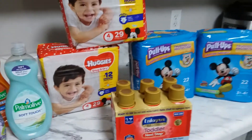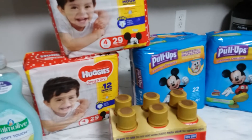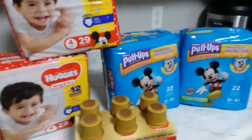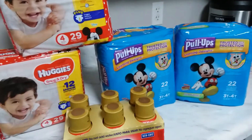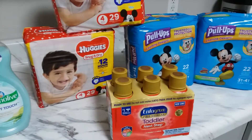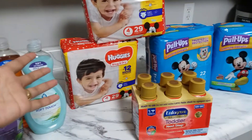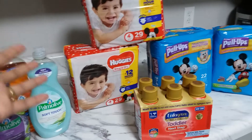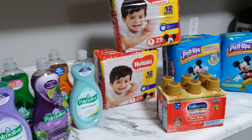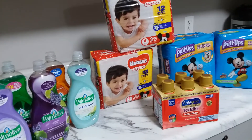I remember when my son was little I used to buy boxes and boxes of diapers, but now he's on Pull-Ups. It's hard for parents still buying diapers or Pull-Ups. This is how you save money — couponing really helps us a lot at home, and I want you guys to save money too. I know how hard life is.